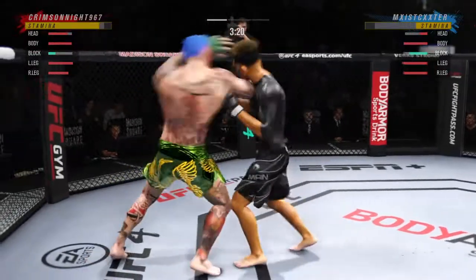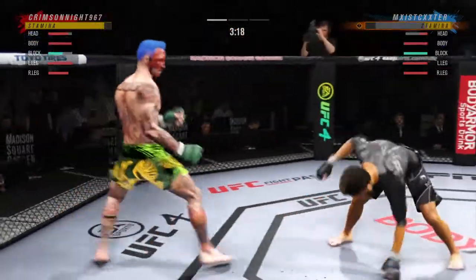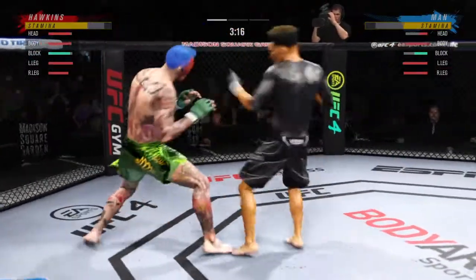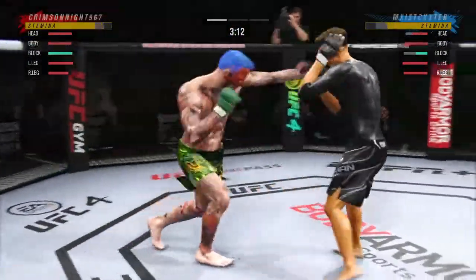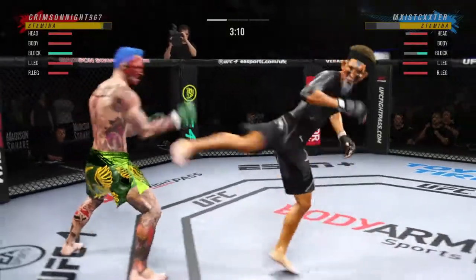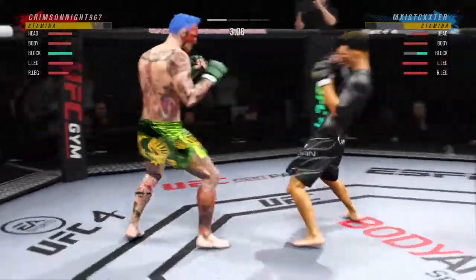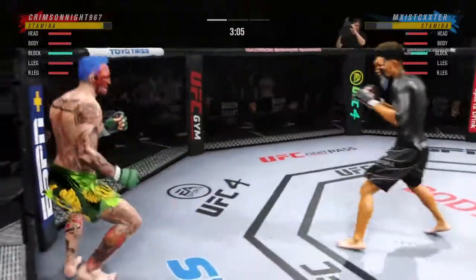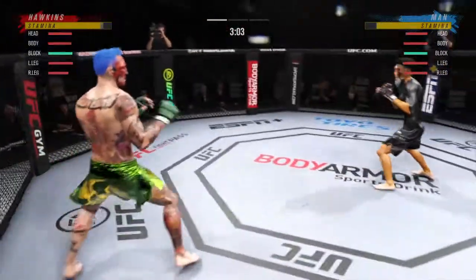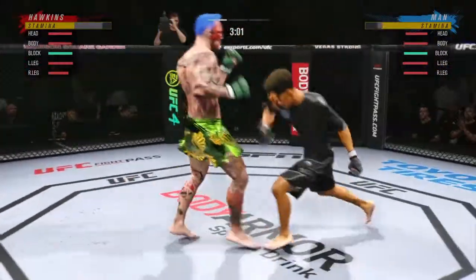Big body punch lands. Now he gets back to the rim — huge elbow there. He's hurt bad. He's got to apply pressure. He's got to go chase that finish down now. He continues to do a nice job defensively, protecting his head, raising the guard, and really frustrating the offensive fighter a little bit.